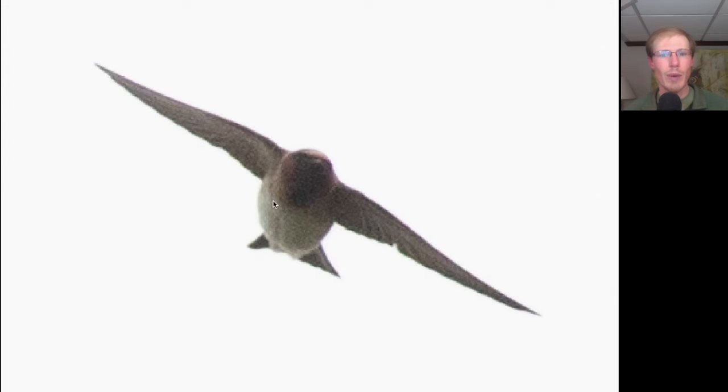Here we have a swallow that's white underneath with a lot of dark red to the face and throat, and we see a pale forehead. This bird also had an orange rump. This is a cliff swallow.